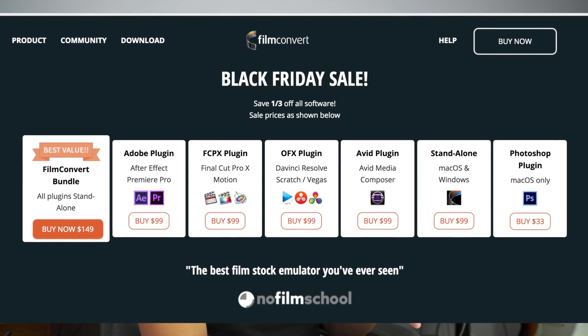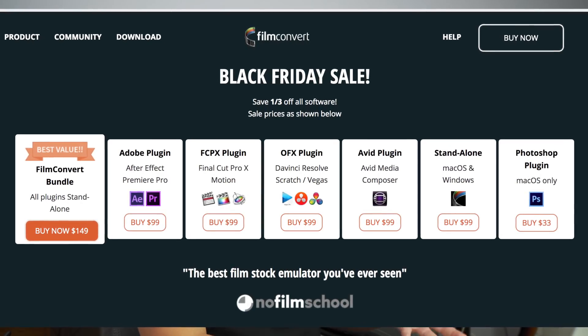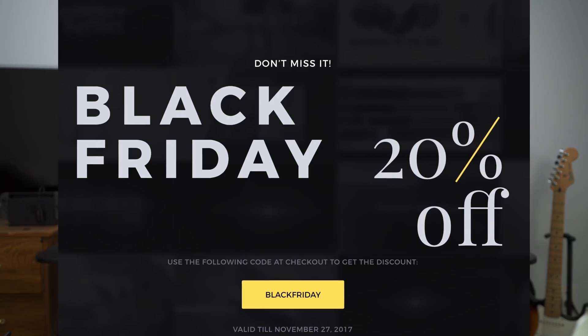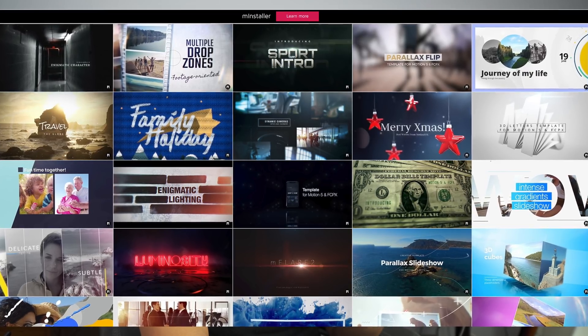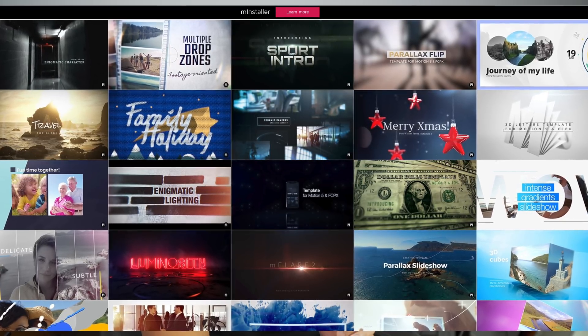Film Convert, which is another popular color grading tool, is having a 30% off sale. And if you are already a Final Cut Pro user, Motion VFX is having 20% off all their templates and plugins. So definitely check that out.